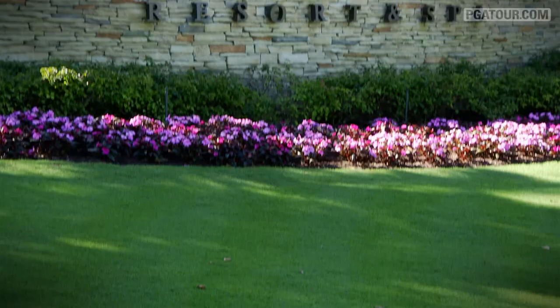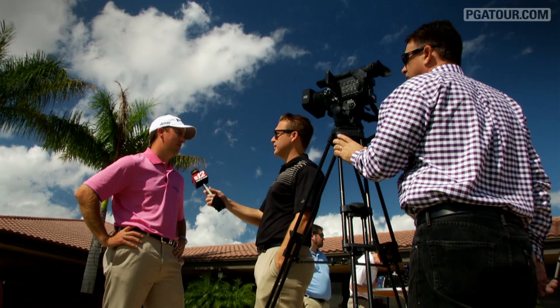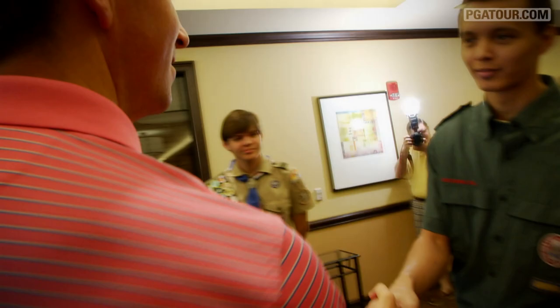Our host got to share another passion recently at the Honda Classic Media Day. As the only current Eagle Scout on the PGA Tour, Thompson can impart some valuable knowledge to those standing in the shoes he once hiked in himself.